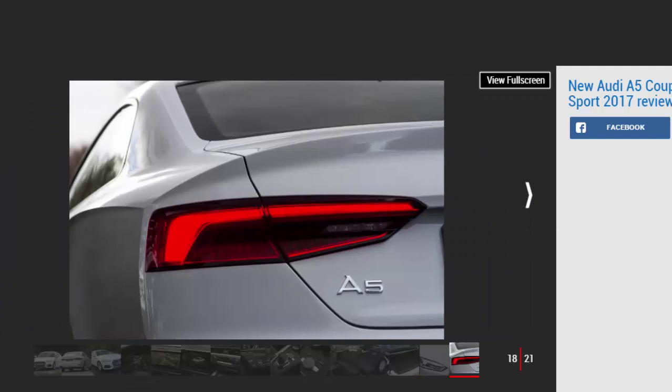In the back, legroom isn't great and adults won't be able to spend much time there before they feel very cramped. It might be acceptable for kids, but as they grow they'll encounter the same problems, while headroom will become an issue too, because the sloping roofline means there's not much vertical space back there either.